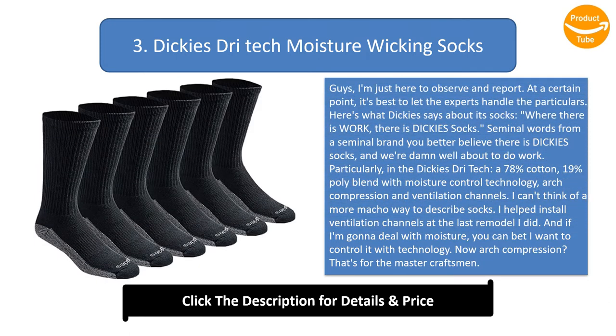Number 3: Dickies Dritec. Here's what Dickies says about its socks: where there is work, there is Dickies socks. Seminal words from a seminal brand — you better believe there is Dickies socks, and we're damn well about to do work. The Dickies Dritec is a 78% cotton, 19% poly blend with moisture control technology, arch compression, and ventilation channels.